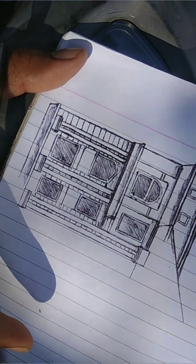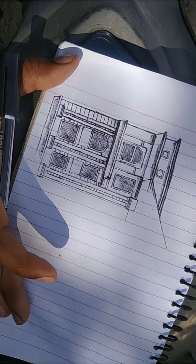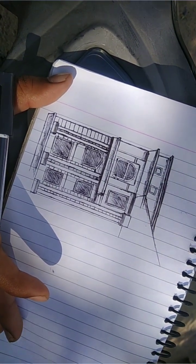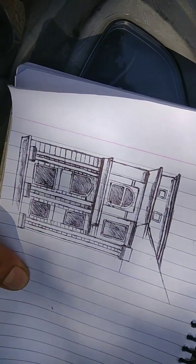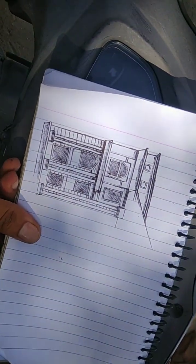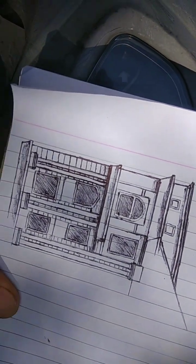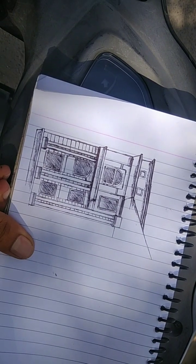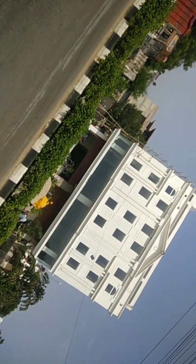Now it's half a portion complete — now it's complete. So you can see how it looks. Subscribe and like this video. There's a lot of work in this. There's a big building for this; we've also made half a portion. The shading is complete and half a portion is complete, so it's enough for today.